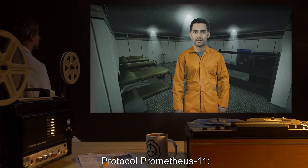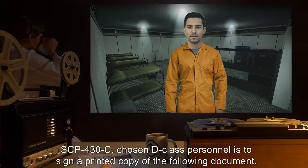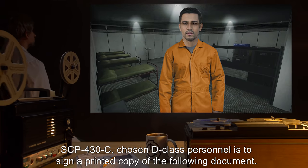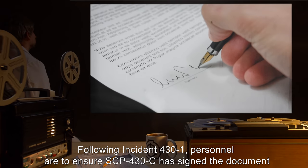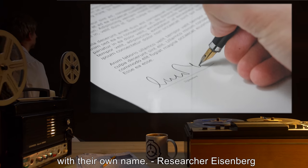Protocol Prometheus-11: Prior to being classified SCP-430-C, chosen D-Class personnel is to sign a printed copy of the following document. Note: Following Incident 431, personnel are to ensure SCP-430-C has signed the document with their own name. Researcher Eisenberg.